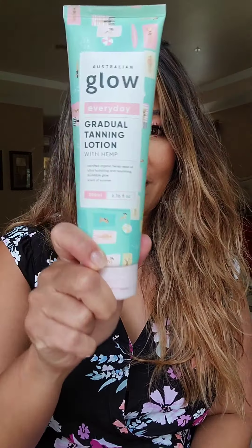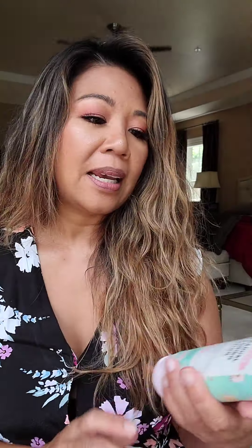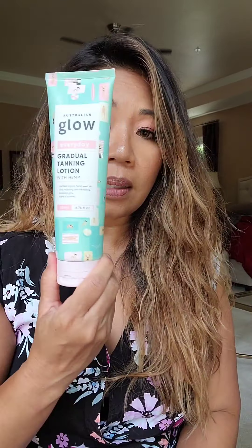So the first one is Australian Glow, and it has organic hemp in it. This is a lotion that moisturizes and also gives you that nice gradual summer glow. They do say to let the product dry before you put on your clothes so it doesn't transfer, and then wash your hands after each use. This is something that you can use daily.